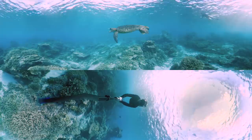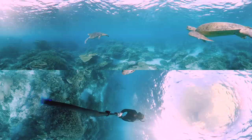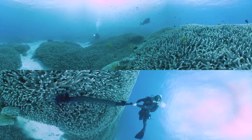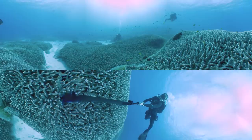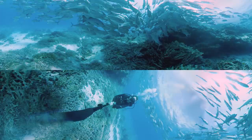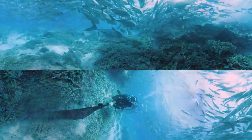It's also a nesting site for hundreds of green turtles, which swim amongst the coral all year round. We came here as it's renowned for having crystal clear water. And when you need to film something special, Lady Elliot always puts on a show.